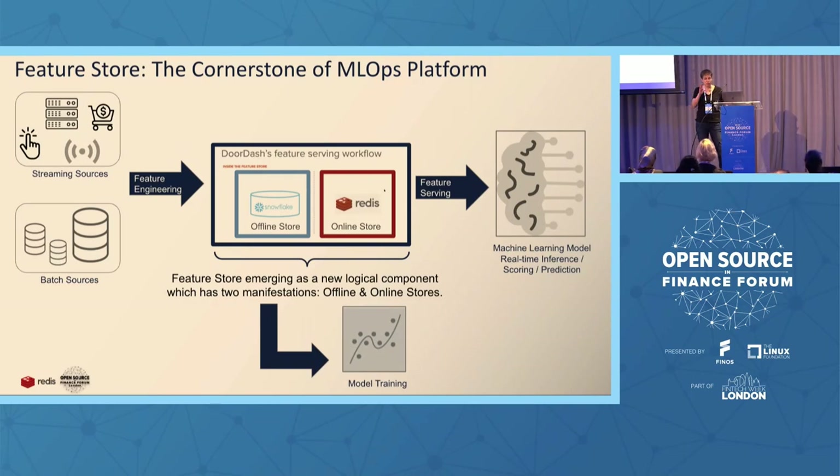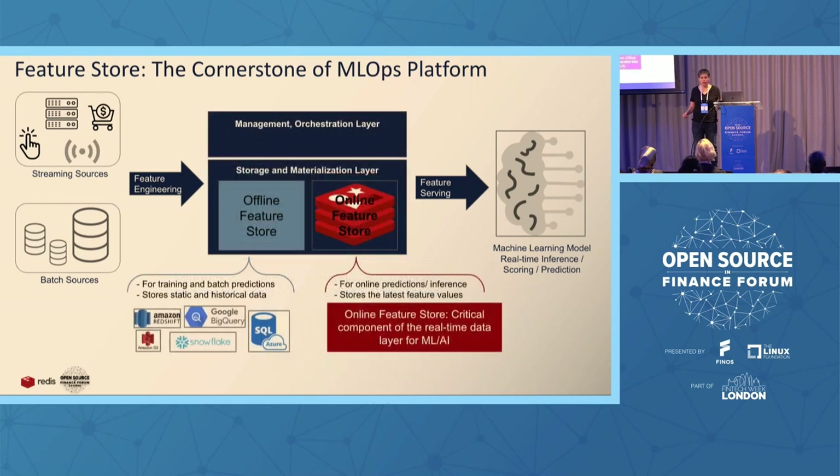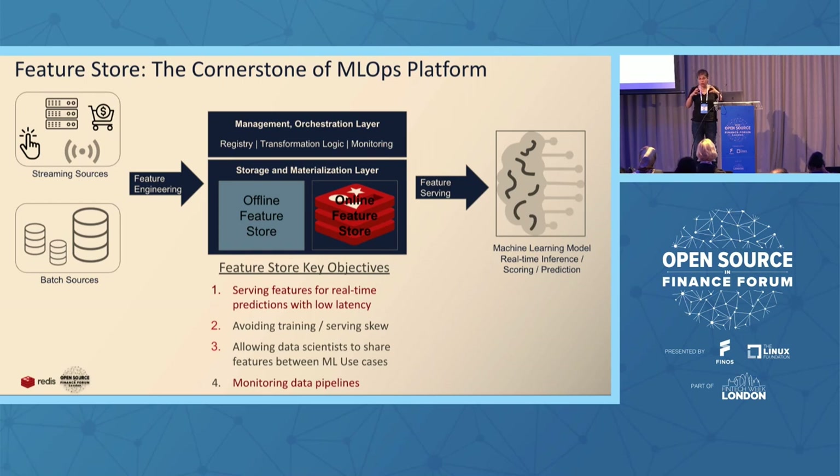Now I want to touch briefly on why the feature store is becoming such an important component beyond the online store. Today a feature store has two manifestations: the offline store, used for training and batch predictions, and the online store. The offline store can be Snowflake, Redshift, BigQuery, or SQL Azure — storing historical and static data. The online store stores the latest data: the critical component. On top of the storage and materialization layer, there is the management and orchestration layer, through which we achieve all the other challenges I mentioned.